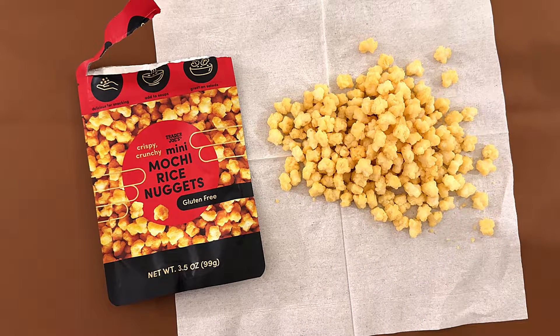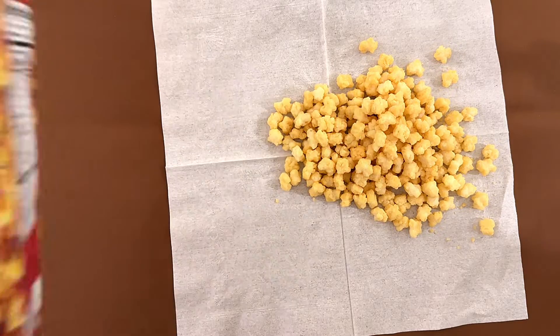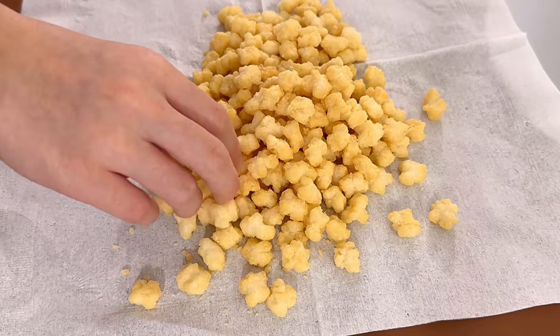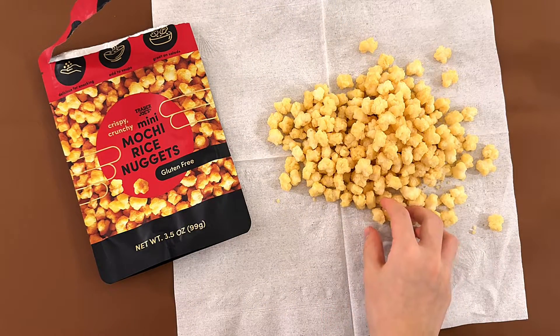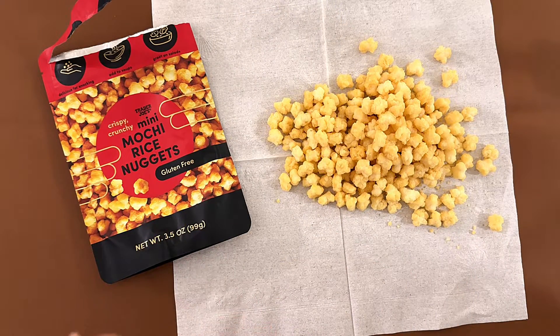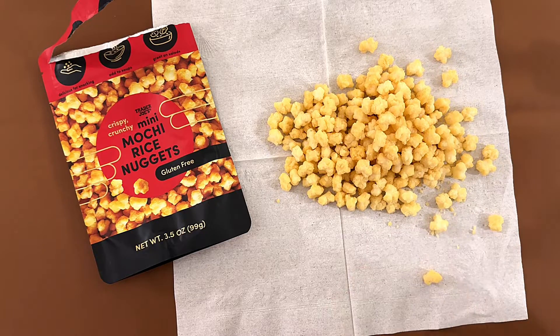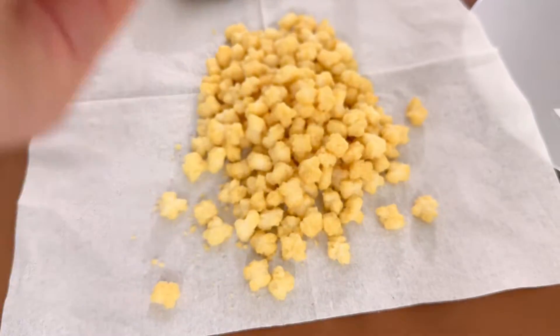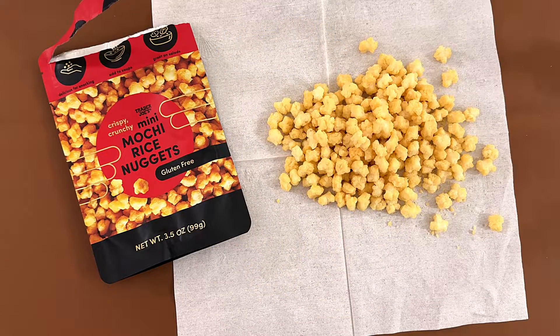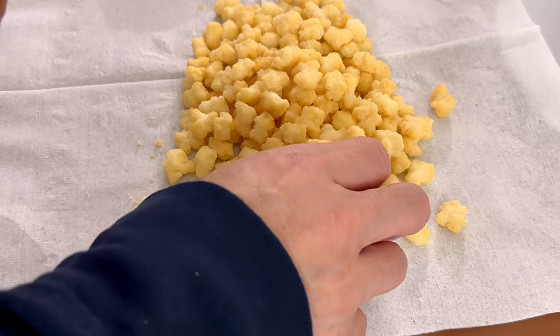They're pretty salty. It's crunchy and it's pretty salty. My mono's like the sticky feeling that I get at the end, which does make sense.